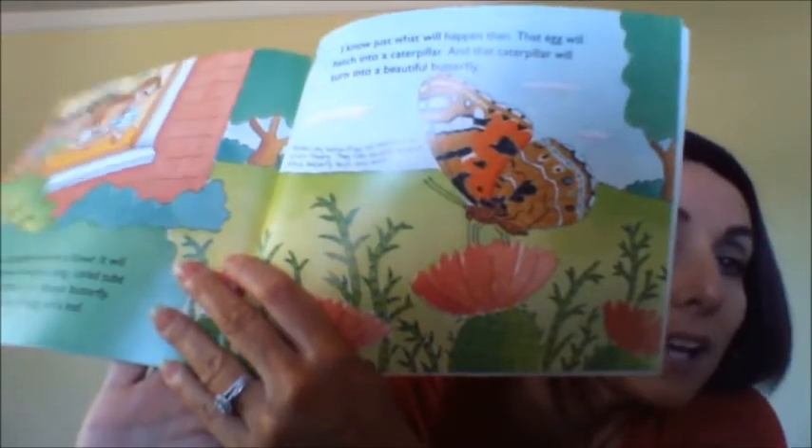We watch our butterfly land on a flower. It will sip the flower's nectar through a long coiled tube called a proboscis — maybe even adults can't pronounce all the words. Maybe it's a female butterfly. Maybe someday she will lay an egg on a leaf. That egg will hatch into a caterpillar, and that caterpillar will turn into a beautiful butterfly. Painted lady butterflies sip nectar from certain flowers — they like thistle, burdock, zinnia, butterfly bush, and mint. The butterfly is sipping nectar, which is the sweet stuff from inside flowers.